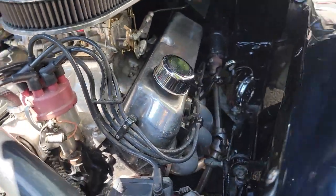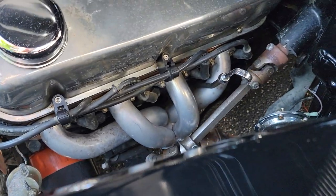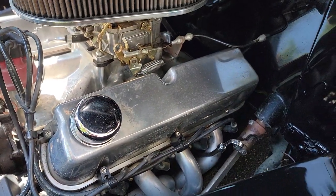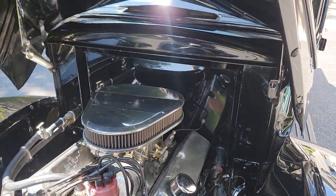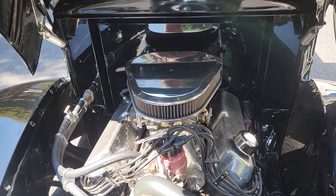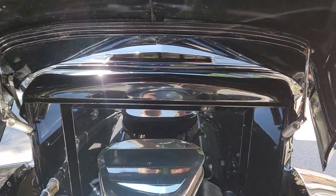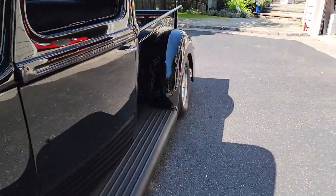It has a Mustang II rack underneath — a Hi-Tes Mustang II — with shorty headers, custom-made Borgeson joints. If you look inside, there are chrome hinges — actually stainless steel hinges. Electronic distributor, independent up front comes with the rack. It steers very nicely and smoothly. The firewall is pretty.